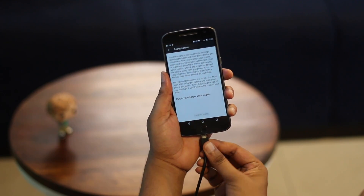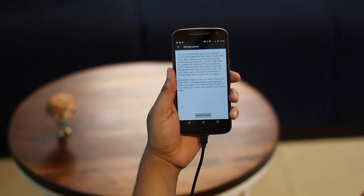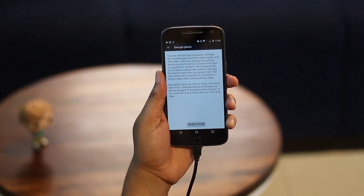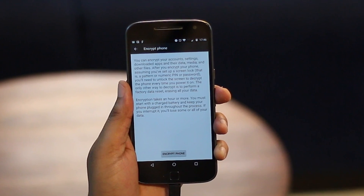This option encrypts your accounts, settings, downloaded apps, app data, media and other files. Once your device is encrypted and you have set up a screen lock, your data will only be decrypted when you enter the PIN, passcode or pattern. You might be wondering how that's different from regular PIN or passcode protection. Well, the data saved on an Android device can still be accessed through various tools even if you have set up a lock. On the other hand, if you have encrypted your Android device, your data will only be accessed if you enter a PIN or passcode. Before you encrypt your device, do note that this might slow down your phone just a bit, and you cannot disable encryption without doing a factory data reset.